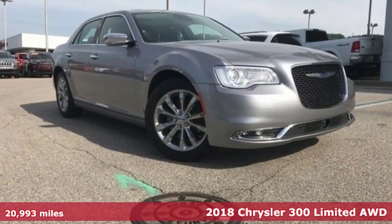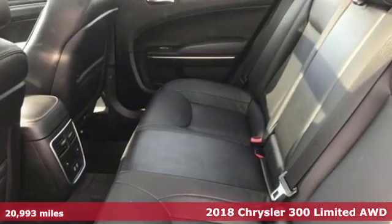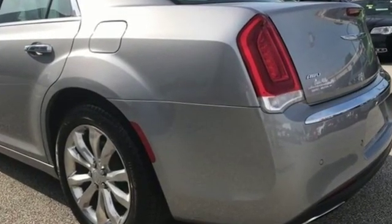Here's a certified 2018 Chrysler 300. Drive this bold-looking, powerful-feeling Chrysler 300 and experience the exceptional mix of performance and efficiency. It's a true luxury car you'll be proud to own.